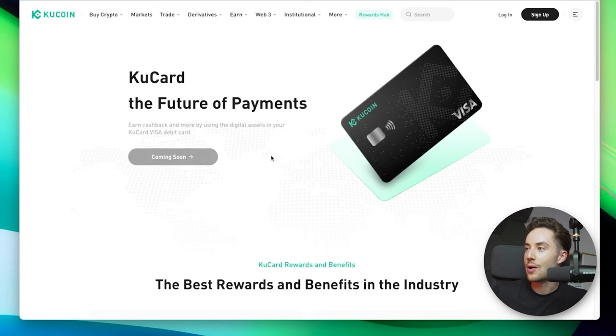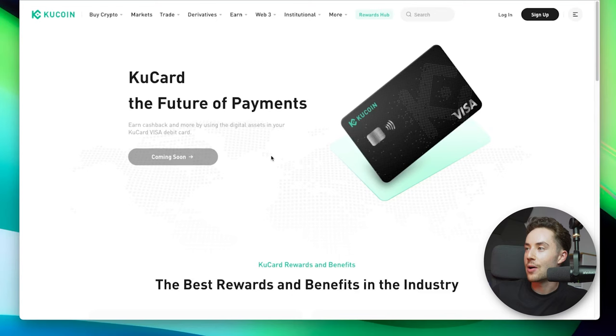KuCoin has announced they've had a card coming soon for close to two years — they've had a landing page all that time and never released the card. So you can't use that either.